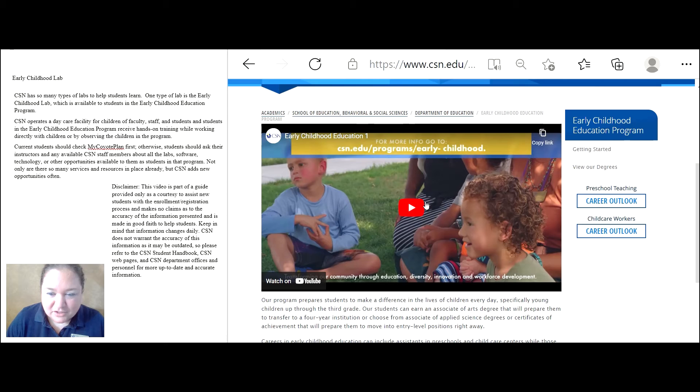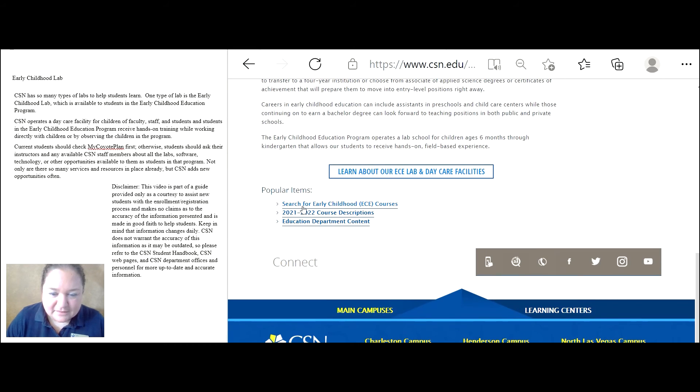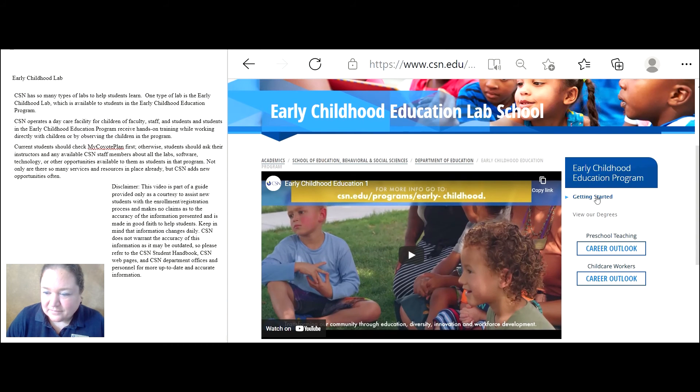You'll get to watch a wonderful video about the lab, read more information, and see the courses, course descriptions, and the content. There's also a getting started section and a view our degrees option.